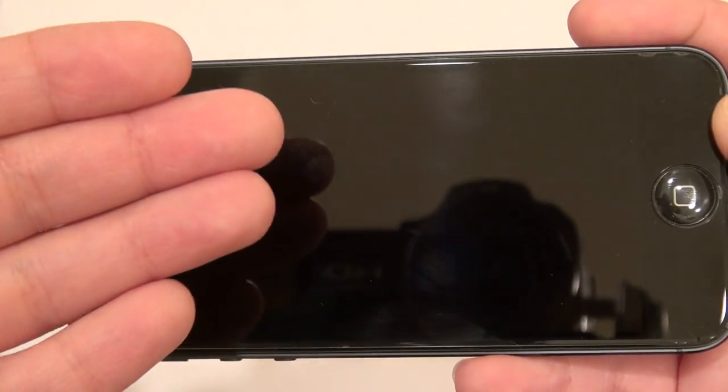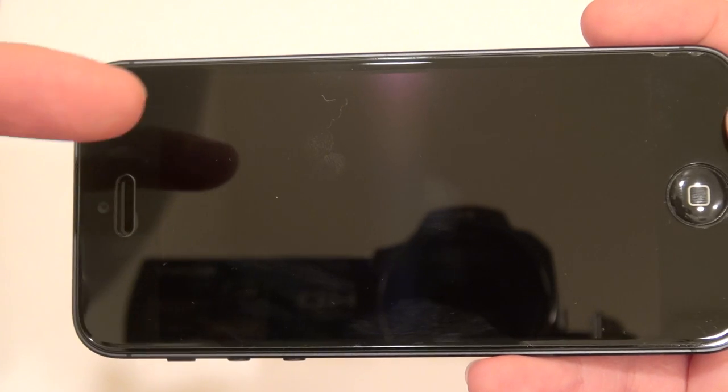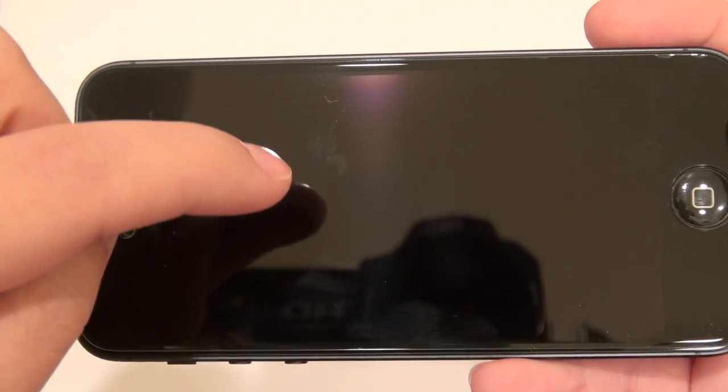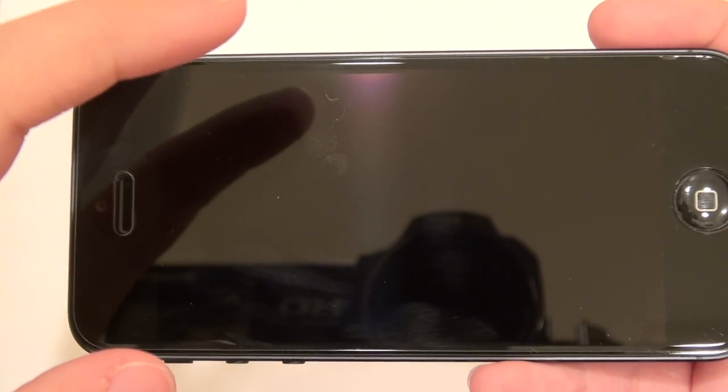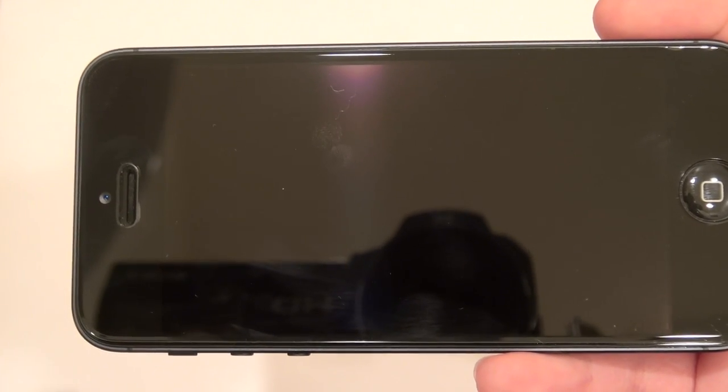I actually feel really bad about what I did. I was just testing it out to see how bad the result would be if I got dust stuck underneath, or if I placed it wrong the first time. If you don't do it the way I'm instructing, you'll get dust, you'll get bubbles — it's not so pretty.